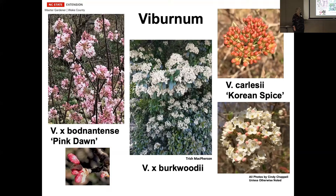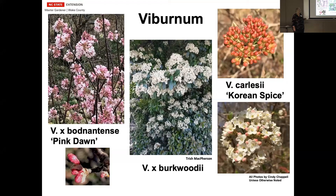Korean Spice on the right is a lovely bush. It has those deep pink-red flower heads and then they open to light pink and then almost white flowers that have a wonderful smell. The Pink Dawn will only get to be about four feet tall. The Korean Spice does get to be fairly tall, but there is a compact variety now.